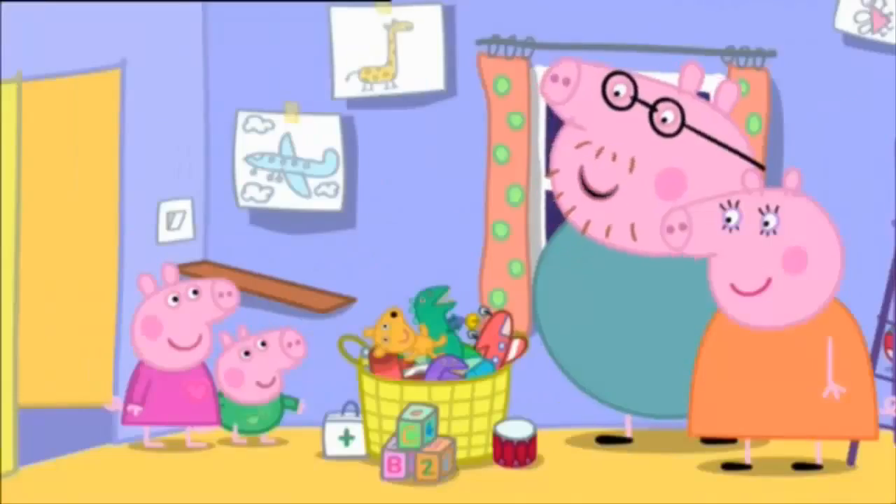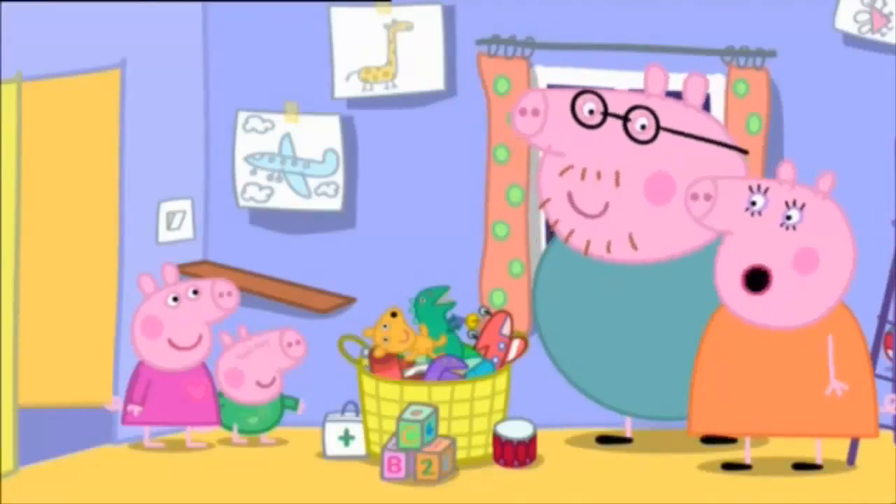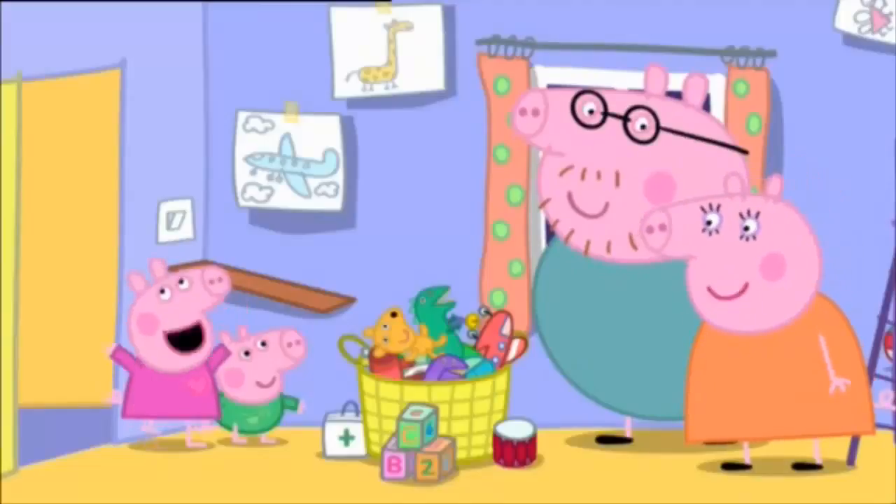All right, let's buy a new toy cupboard. We can buy one now on the computer. Hooray!